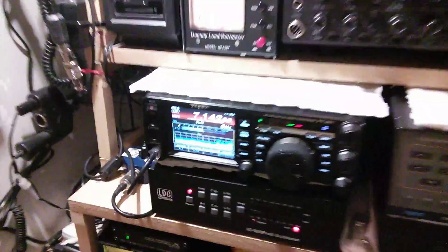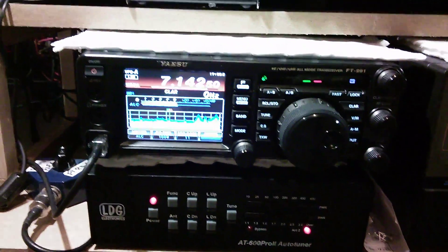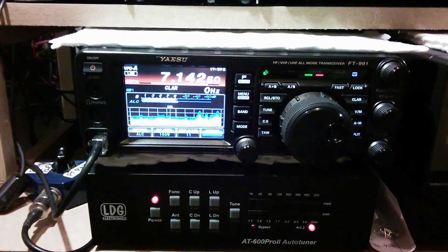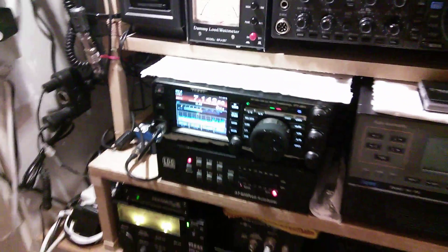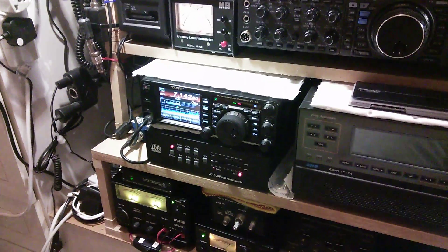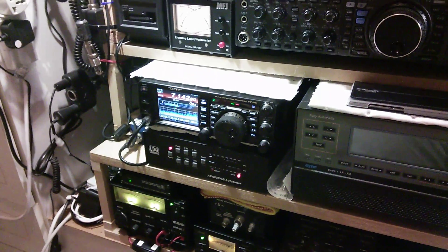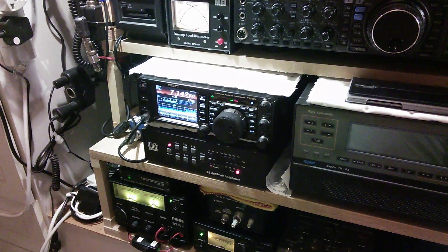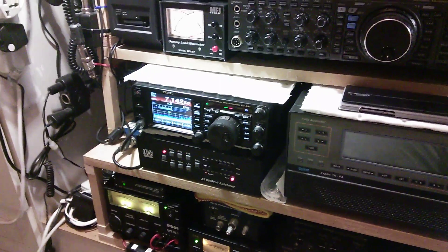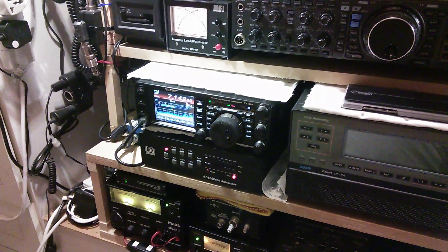Just an update for anybody that's got one of these — the YAESU FT-991. I've heard, don't know whether it's right or wrong, that some people have got problems with their audio. And here's what I'm actually using anyway, so the 991.